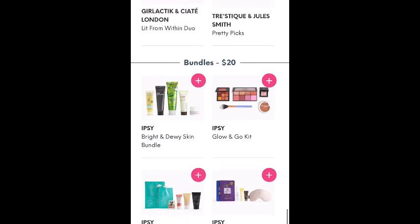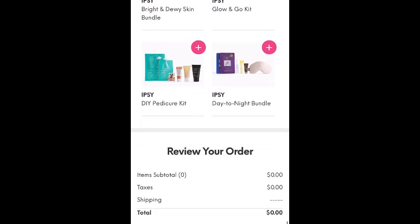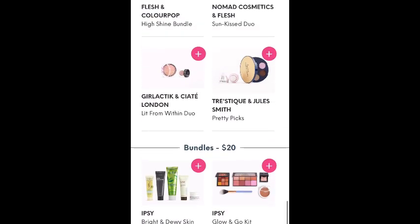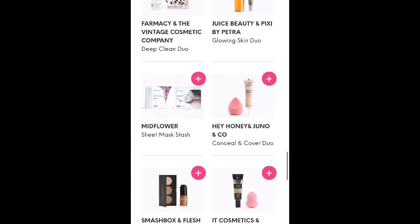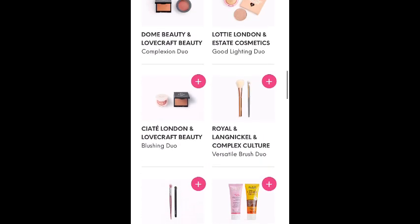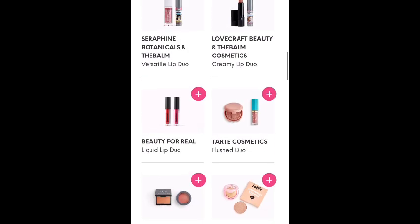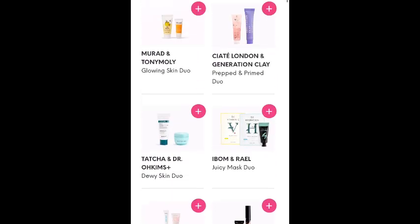Oh, and there are some $20 bundles — looks like four different $20 bundles, and those have several full-size items in them and maybe each have a sample item. So those are the options for the flash sale, and this will ship free. You can check out multiple times, so if there's something you really want you can go in, purchase it, and then check out a second time. I'm definitely going to be picking up the Tatcha water cream because I really like that, and I'll probably be tempted by the brush sets as well.